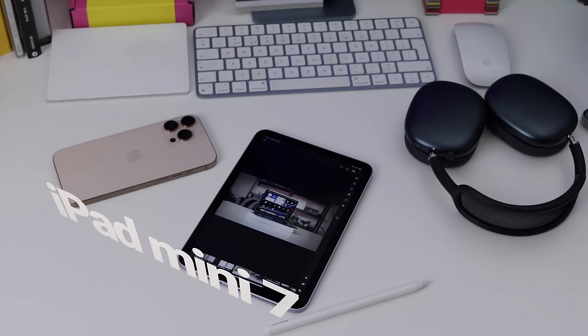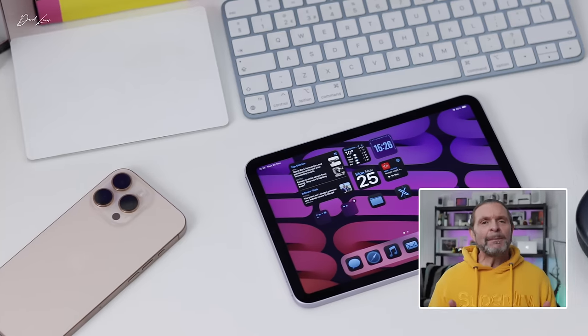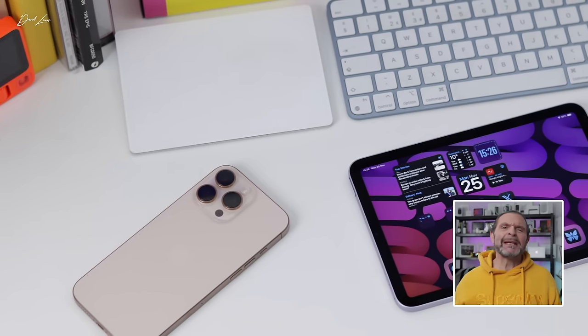So where does it fit into the iPad family? There are those people that are quick to come down on the new iPad mini and say nothing's really changed. Of course you're going to get those people saying that. But then again, you could argue: did much need to change? There's that saying — if it ain't broke, don't fix it.